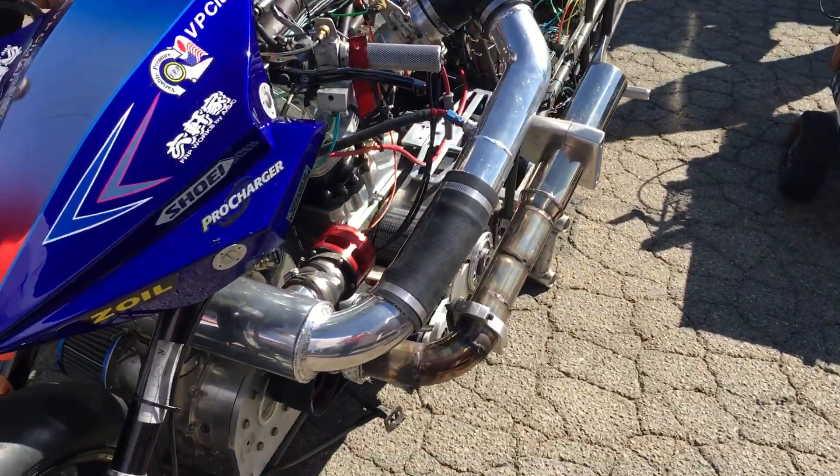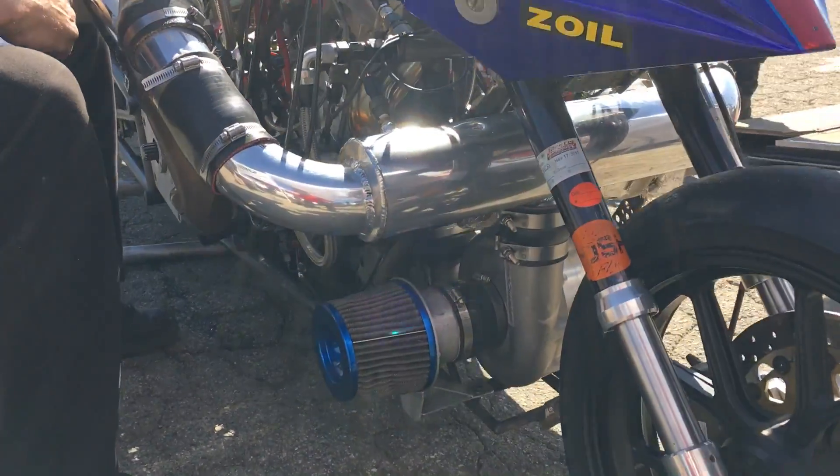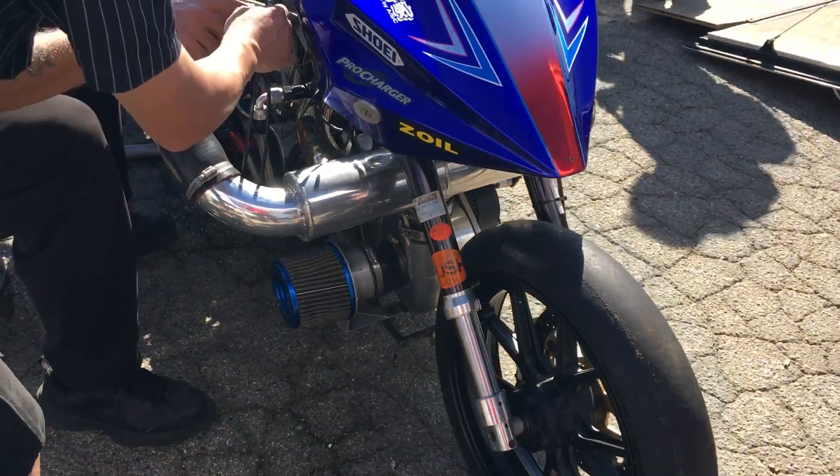Why do you think it took so long for this technology to come to the Nitro Harleys? Well, I think there are a lot of different ways to do it, and really what it took was somebody that had the experience with this engine combination and that Wild West spirit — give it a shot, give it a try, and see what they could do with it. Sometimes things are slow to move with technology, but if you want to run with some of the other guys, sometimes you need to try some new stuff to make it happen.